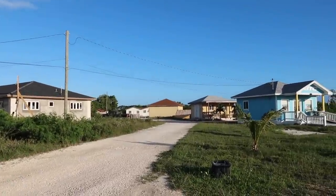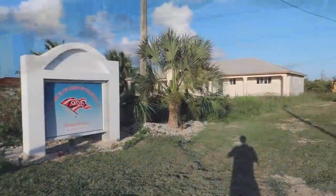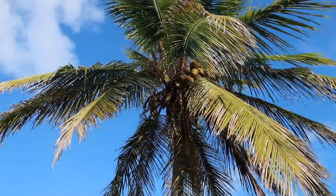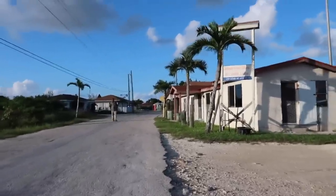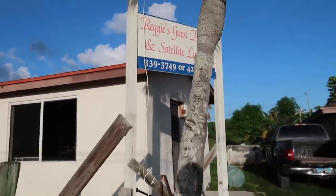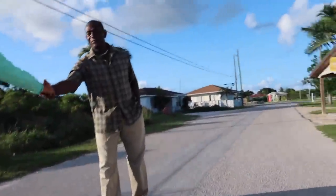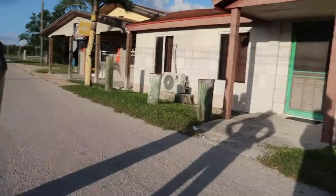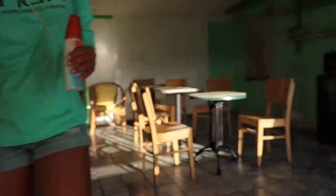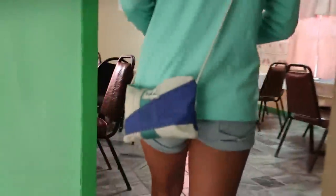There's two more coming — look at that little guy. Hello! Are you Reggie? I'm Sierra, nice to meet you. I'm Billy, nice to meet you. Thanks for having us.